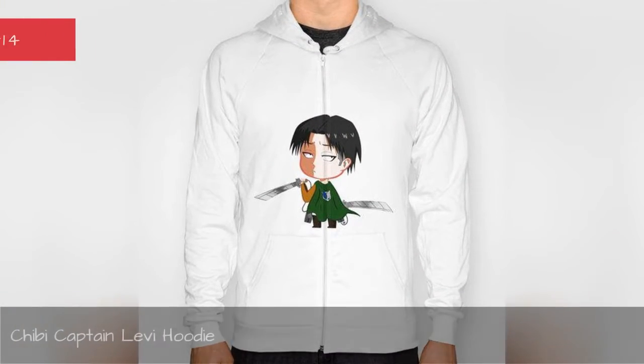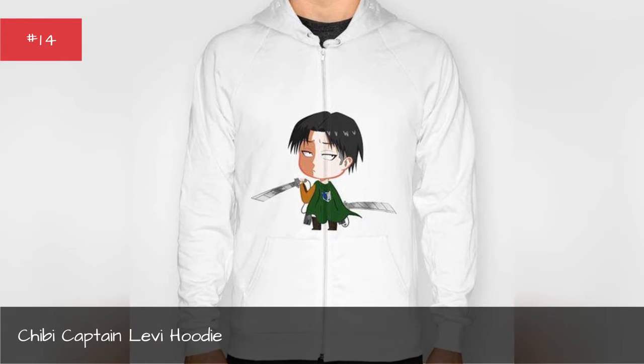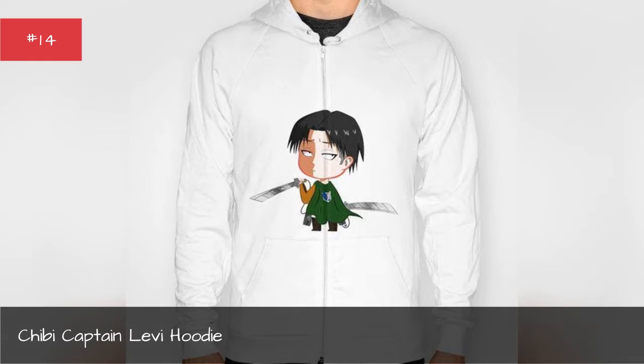Should buy a Captain Levy Hoodie. Dress like a captain with this cute unisex hoodie.